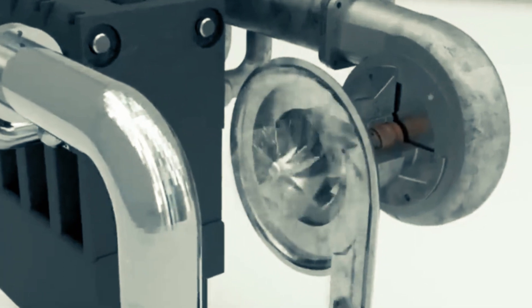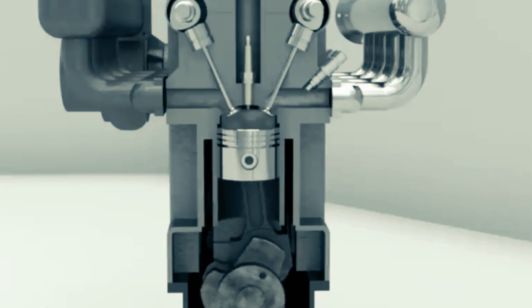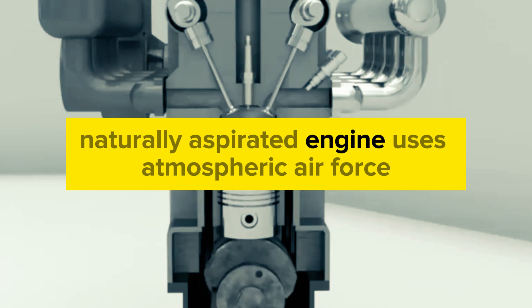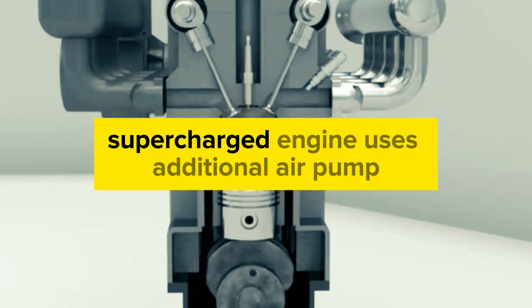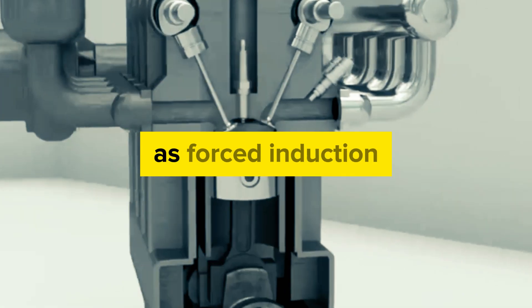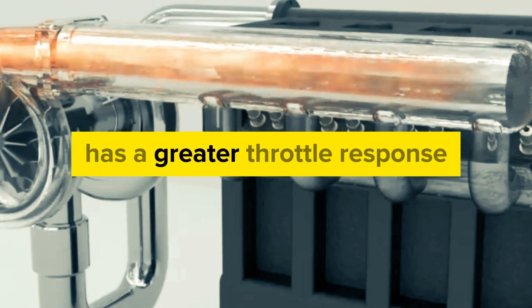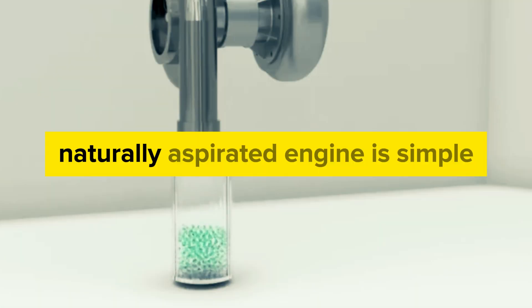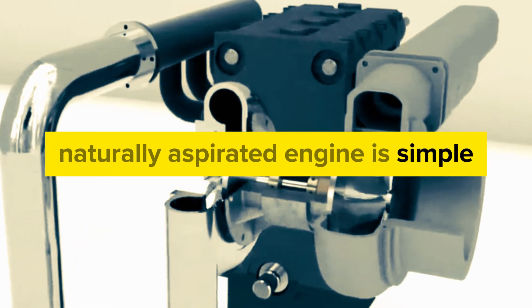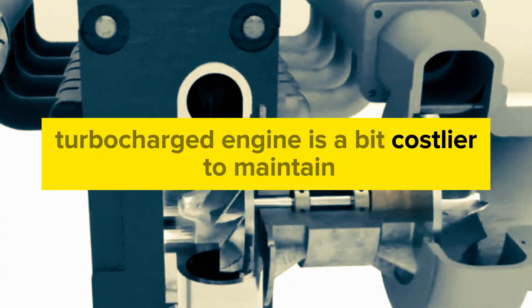So, the main differences between a naturally aspirated engine and a turbocharged one are: a naturally aspirated engine uses atmospheric air force, while a turbocharged engine uses an additional air pump as forced induction. A naturally aspirated engine has a greater throttle response than that of a turbocharged one. A naturally aspirated engine is also simple and easy to maintain, whereas a turbocharged engine is a bit costlier to maintain.